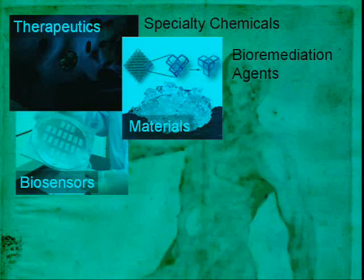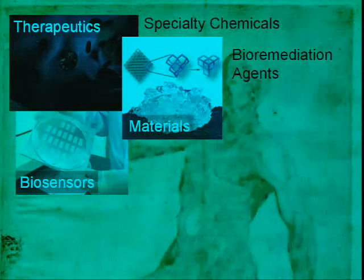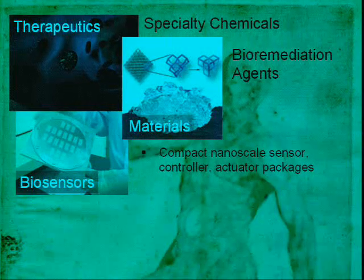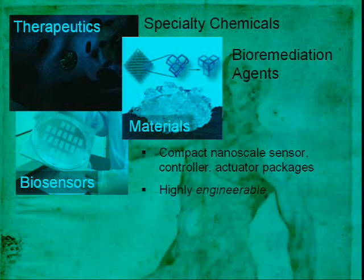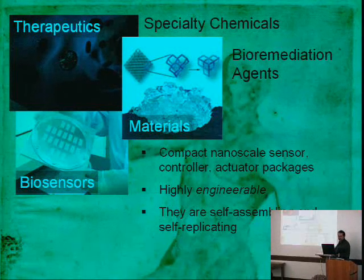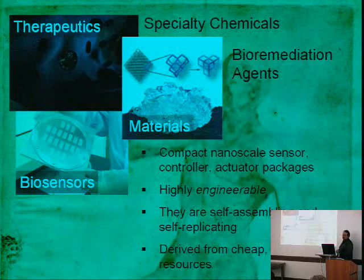The scope of synthetic biology is broad: production of therapeutics and specialty chemicals, bioremediation agents, compact nanoscale sensor-controller-actuator packages. Homa Helenga at Duke has made a TNT sensor out of E. coli for explosive sensing. These organisms are highly engineerable, self-assembling, self-replicating, and therefore cheap, derived from cheap renewable resources.